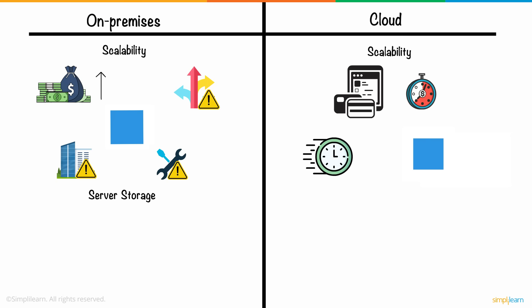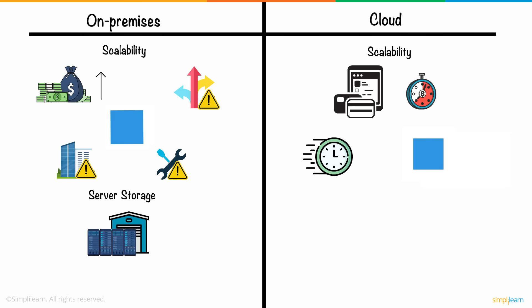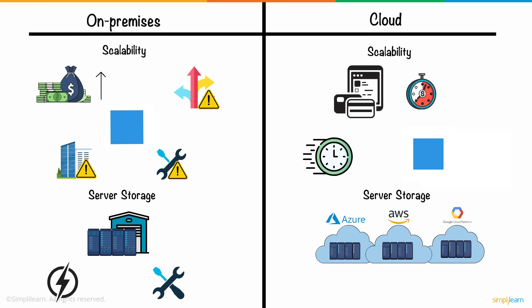Next, let's talk about server storage. On-premise systems need a lot of space for their servers, notwithstanding the power and maintenance hassles that come with them. On the other hand, cloud computing solutions are offered by cloud service providers who manage and maintain the servers, saving you both money and space.